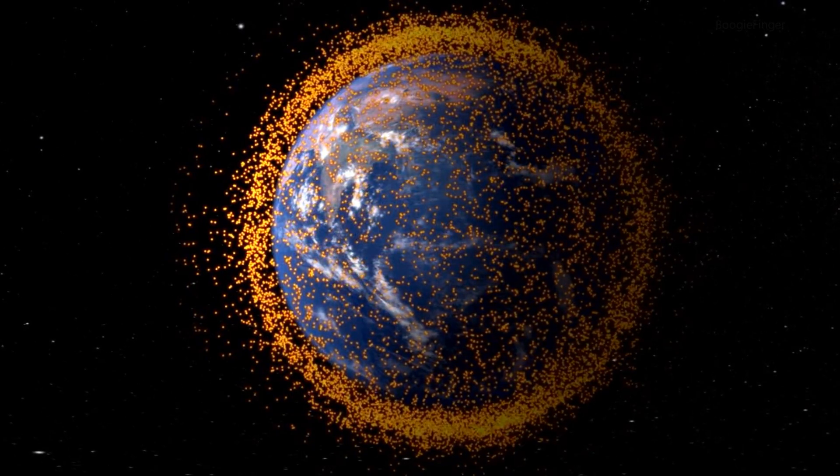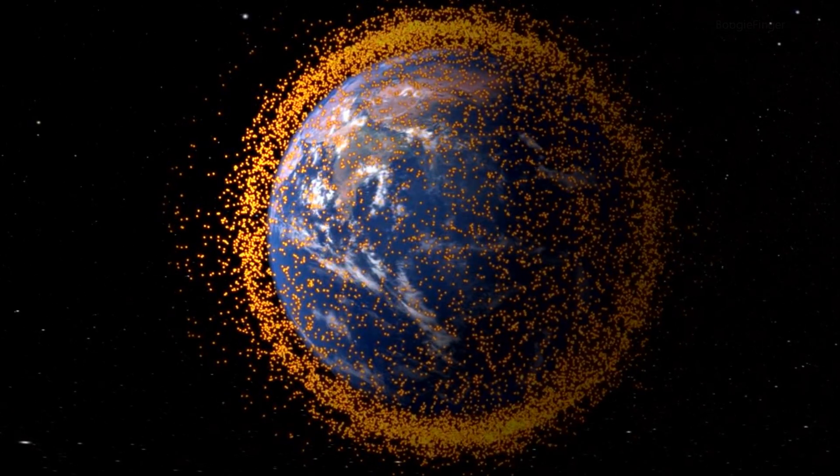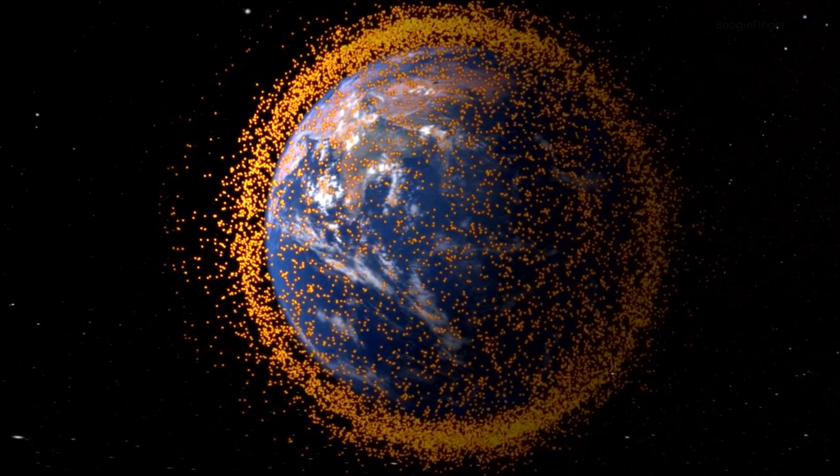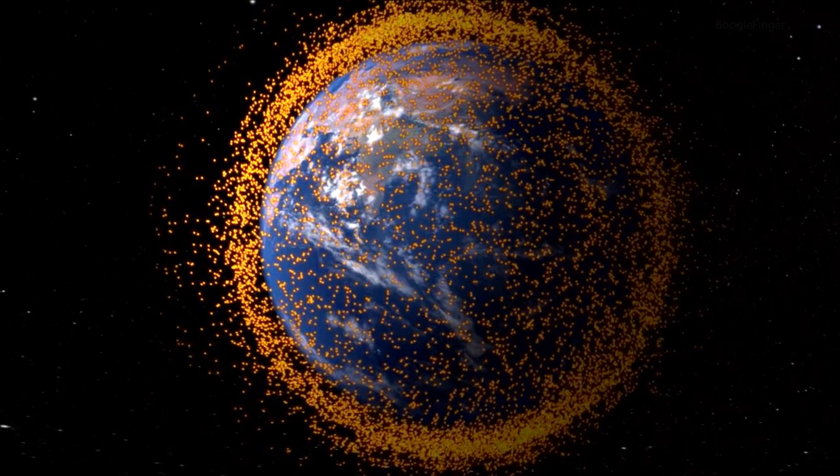There are all kinds of things orbiting the Earth: obviously the active spacecraft that we're still using, but also expired spacecraft, many of them still on orbit, and then there are old parts, and then real debris down to flecks of paint. If you see a piece of debris far enough in advance, you can decide to alter your orbit to make sure that your orbit and its orbit don't intersect — that there isn't a collision.